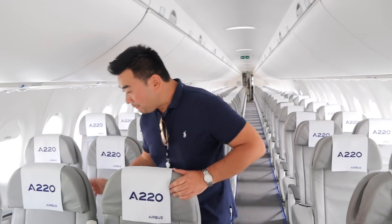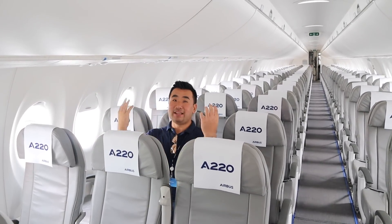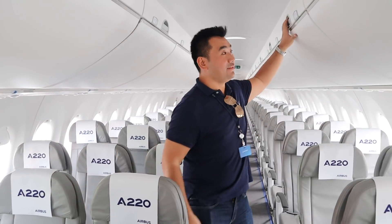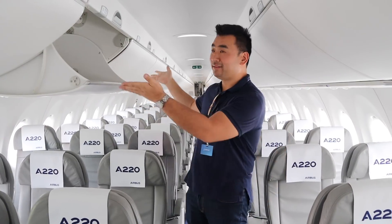Welcome to the Airbus A220. Here's the two-by-three configuration. The middle seat is actually wider than the other seats — it's one inch wider — so that's why you have enough shoulder room. And what I really like about it is these overhead bins. These are one of the largest bins you'll find in the range of this jet.